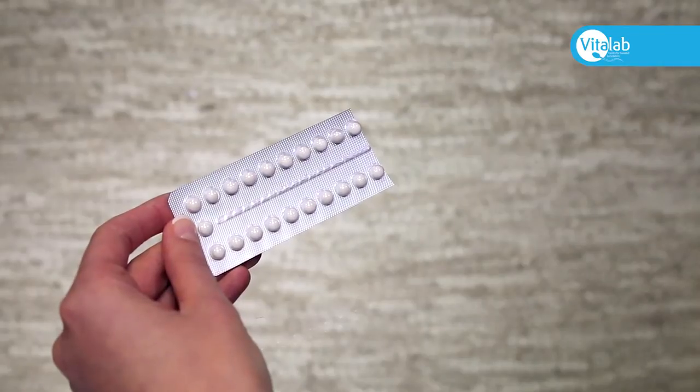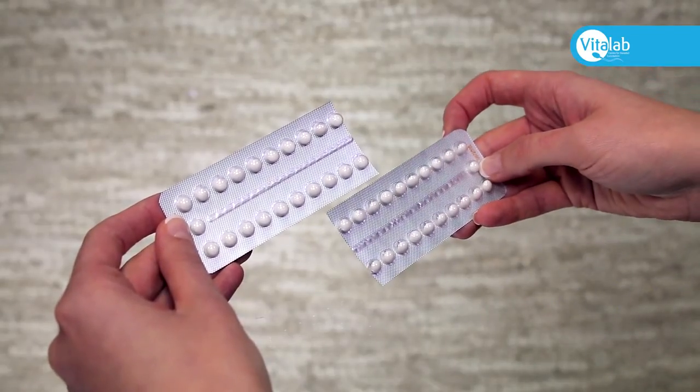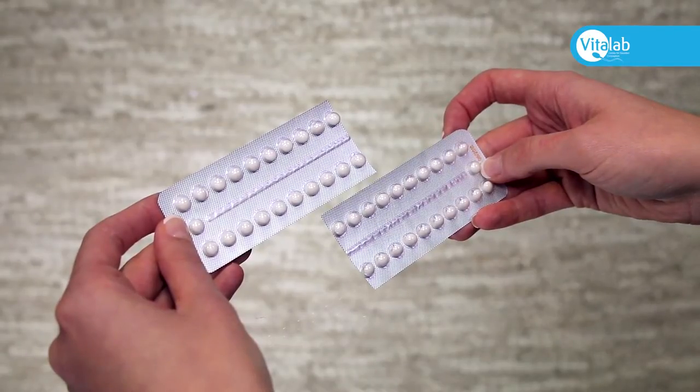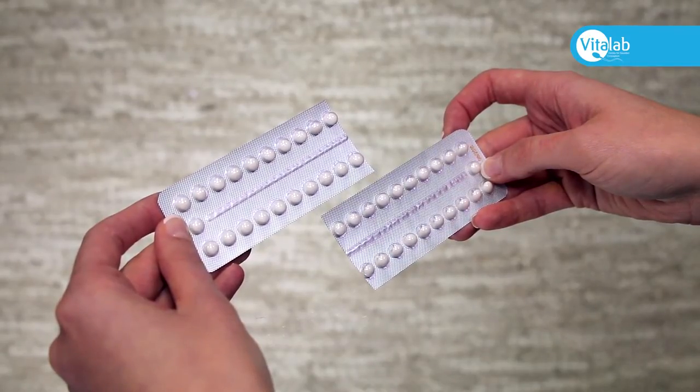Sometimes you'll need to take more than 21 pills. You'll cut off the red pills and only take the white active pills from the next pack with no break.